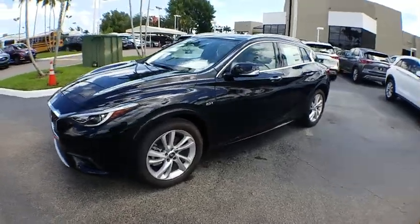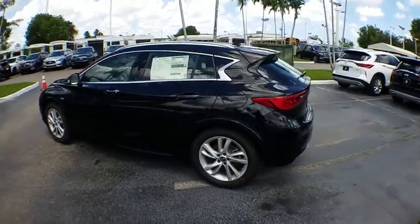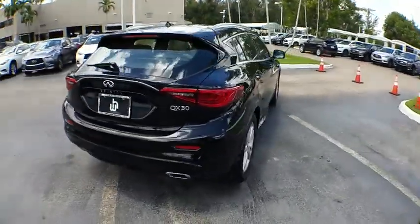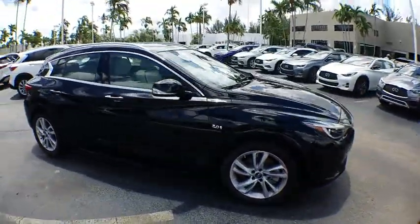The 2018 Infiniti QX30. The Infiniti QX30 is a premium crossover with plenty of style and performance. The QX30 offers ultimate maneuverability and is loaded with a high quality interior space.